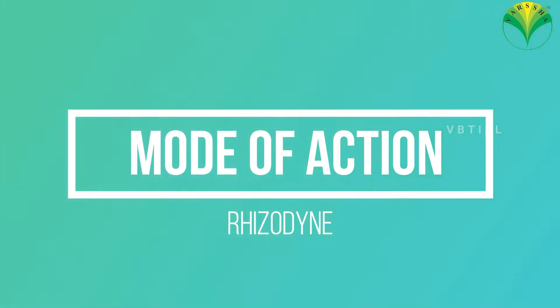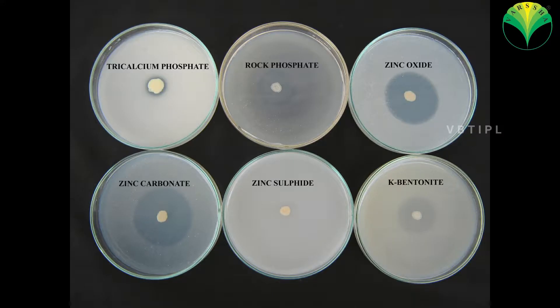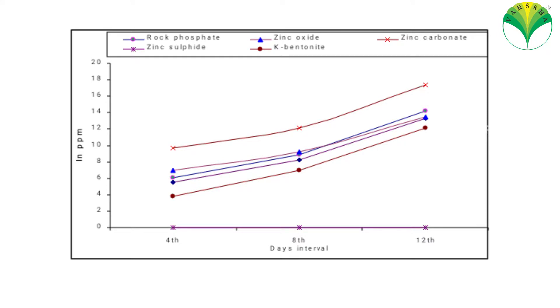Mode of action: It solubilizes phosphorus, zinc, potash, and iron, and it also fixes nitrogen. It increases the nutrients applied day by day, quickly.